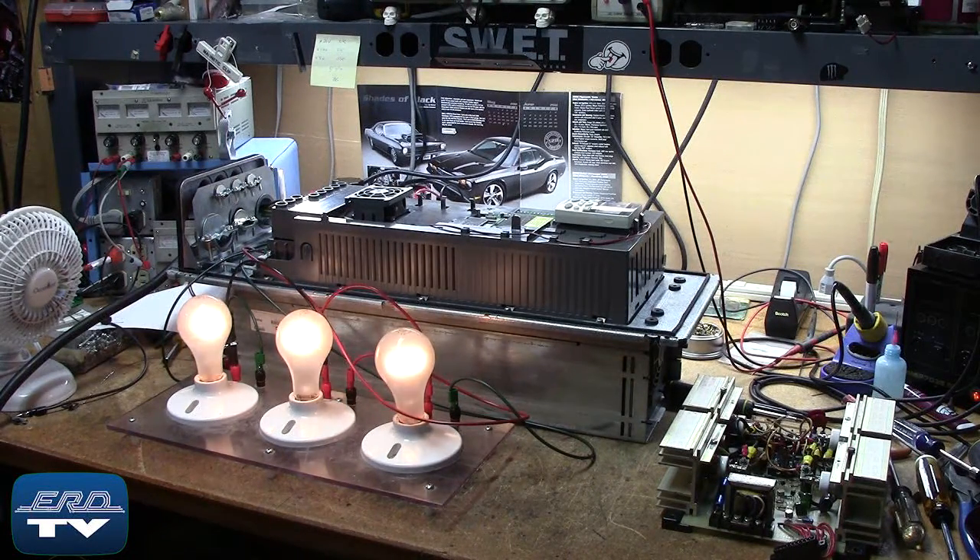Here you can see the drive being tested with our motor phase test fixture to ensure proper operation after the repair.